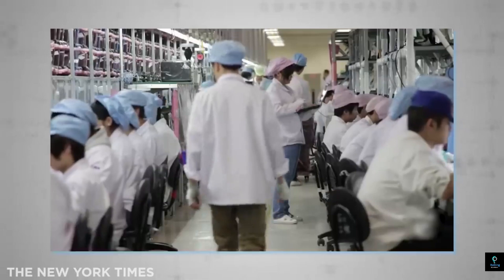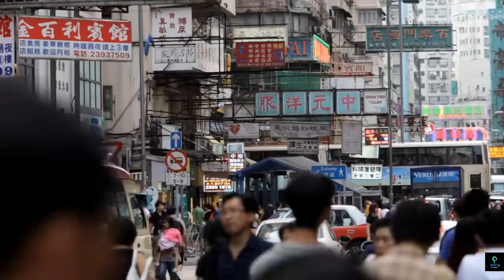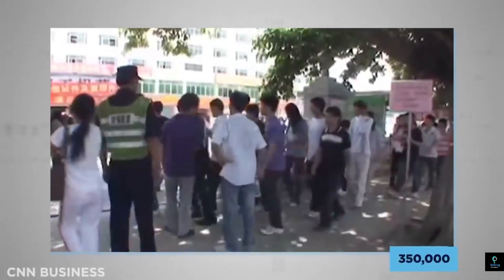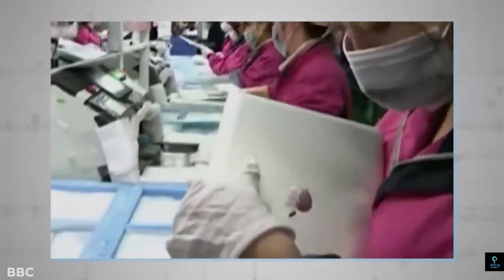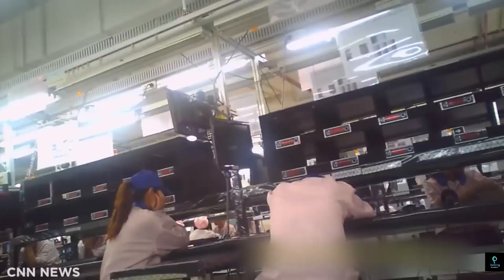The process begins with the iPhone's logic board — essentially the brain of the device. This board contains the central processing unit (CPU), memory chips, and other crucial electronics. The logic board is manufactured by suppliers such as TSMC, Taiwan's Semiconductor Manufacturing Company, who fabricate the chips using cutting-edge photolithography techniques. These chips are then soldered onto the logic board, which is carefully inspected for defects.